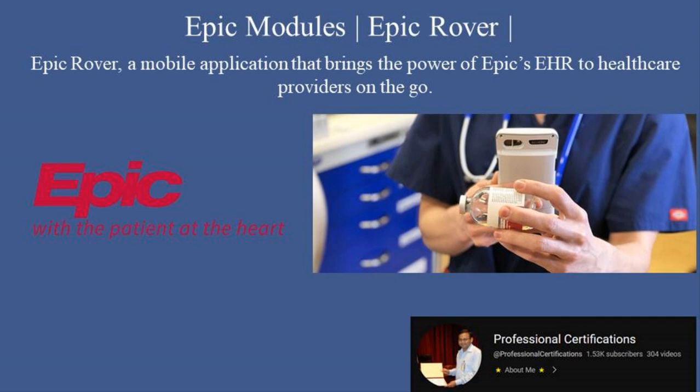Hi, welcome to Professional Certification's channel. Today, we're exploring Epic Rover, a mobile application that brings the power of Epic's EHR to healthcare providers on the go. Designed for clinicians, nurses, and other care team members, Epic Rover streamlines workflows, enhances patient safety, and improves communication all from the convenience of a mobile device. If you're ready to optimize your mobile healthcare experience, this tutorial is for you. Let's dive in.